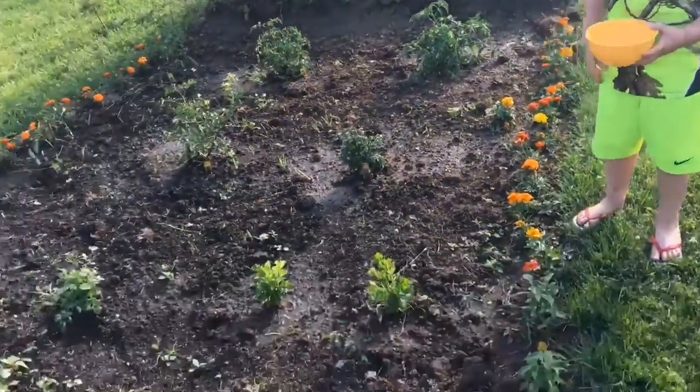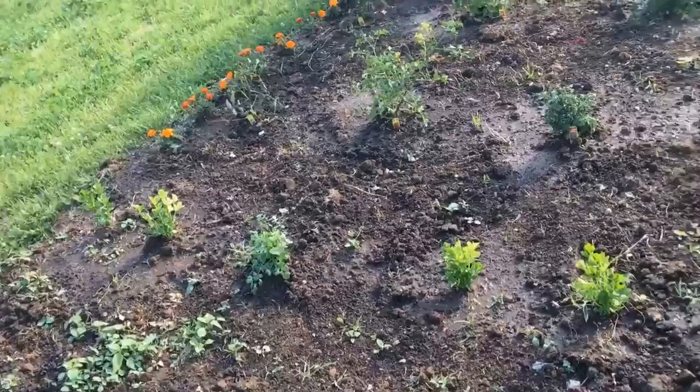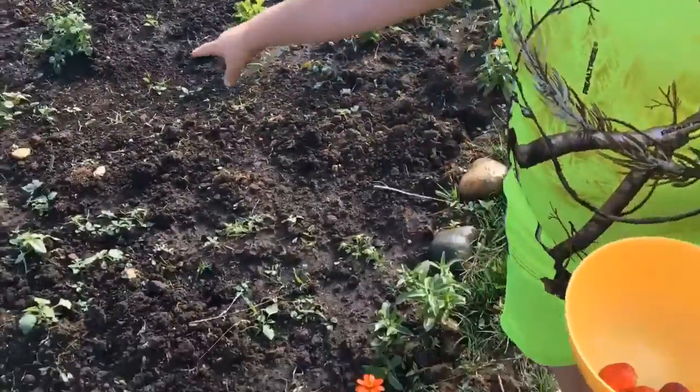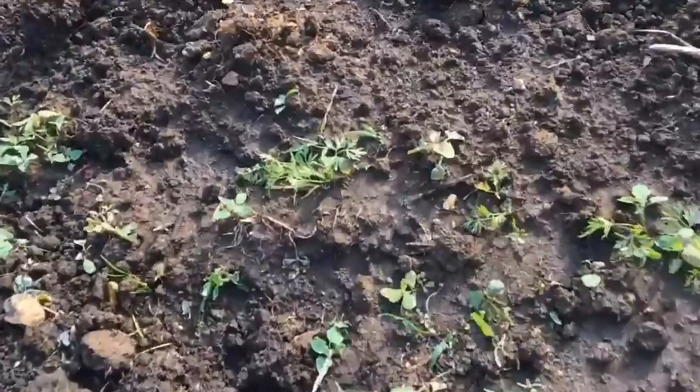Now this is celery and cilantro. And those are carrots and weeds. Where are the carrots? It's there — like all these little guys.